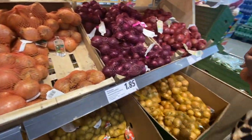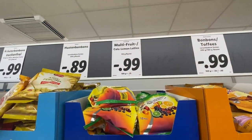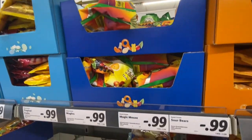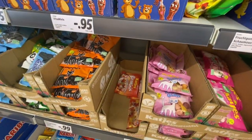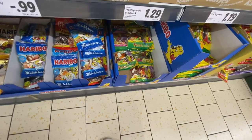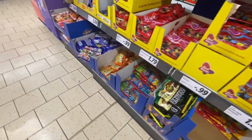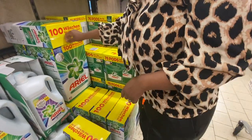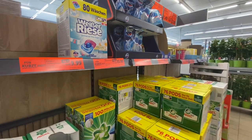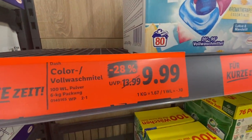I picked white onions because my guests prefer the white ones even though I always love the red ones. I'm also picking some sweets for the cake — it's a holiday and you have to spoil them. Then I saw Ariel washing detergent and had to pick it; it was on sale going for nine euros 99 cents.